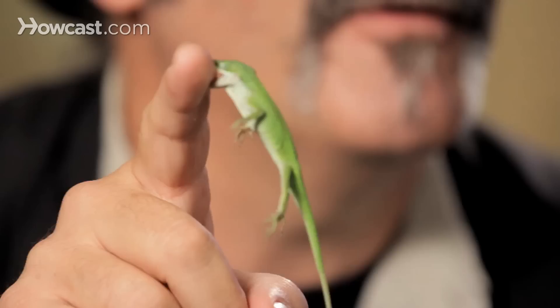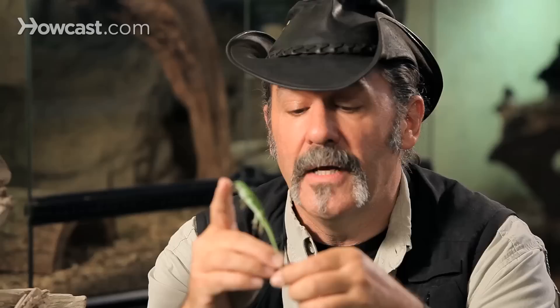The first one here — currently biting my right finger — is the green anole, or the Carolina anole, which is native from the Carolinas all the way down to Florida. This is a native American species that was quite popular in the pet trade for many, many years.